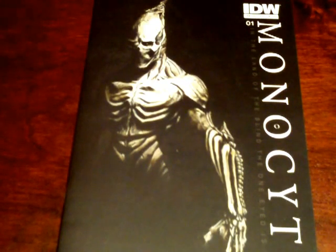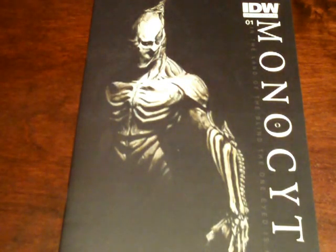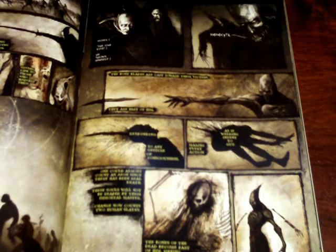First up is my honorable mention for independents, and it is a really great start for a limited run from IDW. It's called Monocyte, and it's a really interesting comic book. Here on the cover it says, 'In the Land of the Blind, the One-Eyed is King.' I thought that was pretty cool. Every page is like a painting, with narration similar to when Marvel did Dracula. It has a really cool introduction, and since it's only a four-parter, they give you a pretty rich backstory.